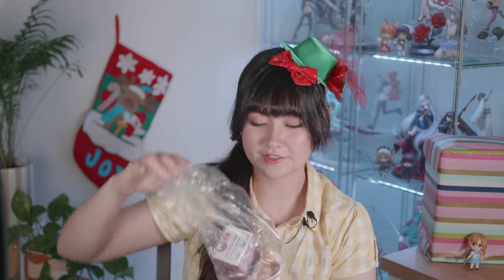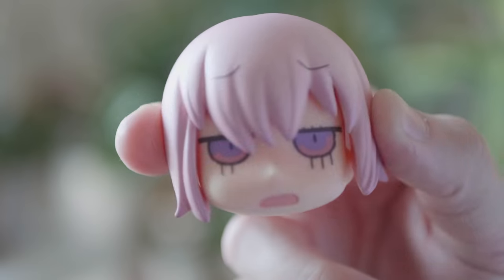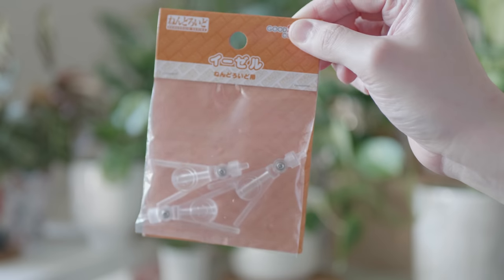Next up I have this bag of merch. Next up is actually this Nendoroid faceplate — this is from the FGO Learning with Manga series. I do have the Mash Nendoroid and I want all of the Learning with Manga faceplates, so when I saw this on pre-owned for about 900 yen I picked it up. I love how goofy all of the Learning with Manga faceplates are. It's a shame they don't just come with all of the Nendoroids. Speaking of Nendoroids, I also picked up some more of the Nendoroid easel stands — these are very handy for displaying Nendoroids without their grow space.